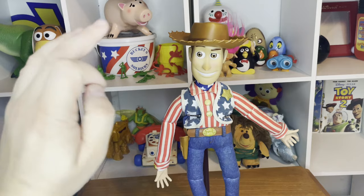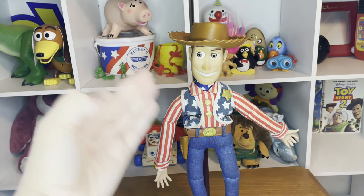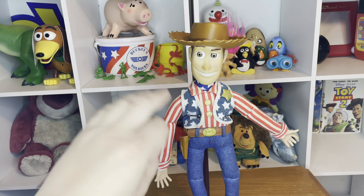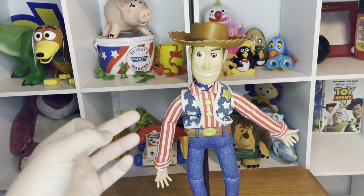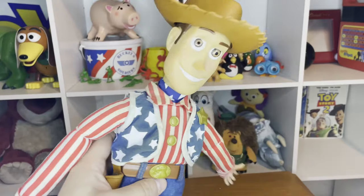For a little background on this toy, the Stars and Stripes Woody alongside the Stars and Stripes Buzz were both released back in 2002. They were still around the parks when I was a little older, close to 2008 I believe, because I remember getting the Stars and Stripes Buzz at the Disney parks.